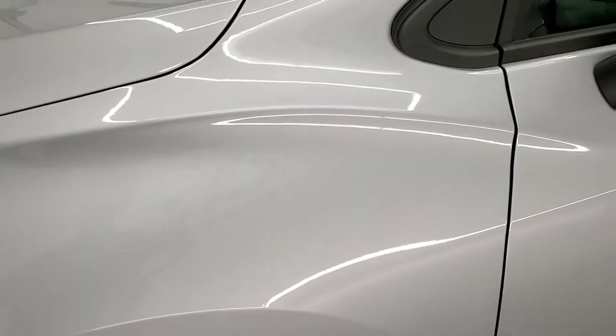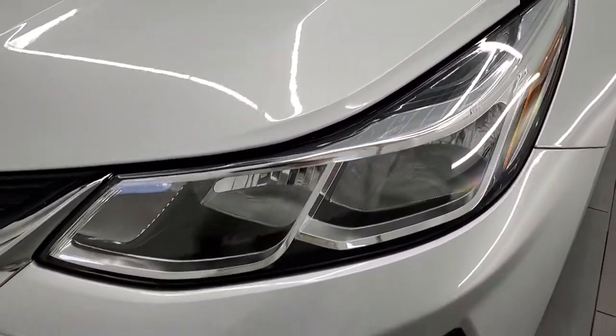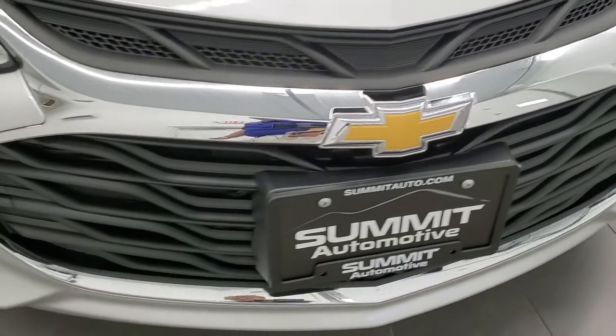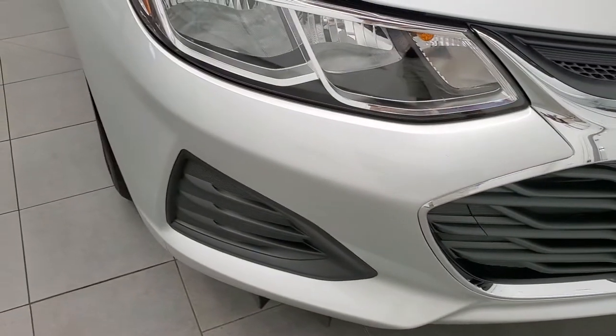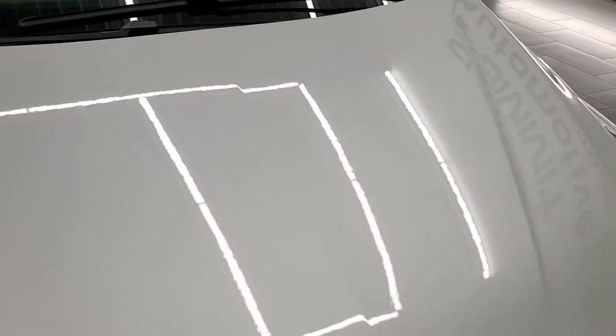The front fender is in excellent shape — I didn't see any dents or dings on there. Headlight lenses are nice and clear. Front bumper and grille are in excellent condition with no major dents, dings, or scuffs, and the hood is in very nice condition as well.